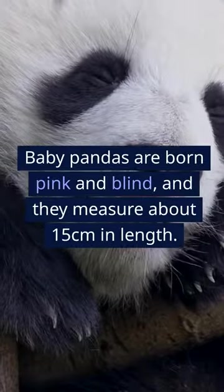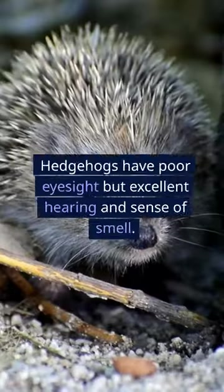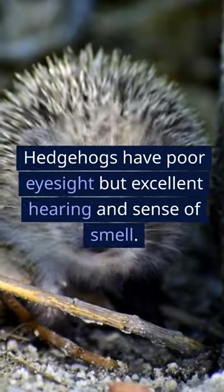Baby pandas are born pink and blind, and they measure about 15 centimeters in length. Hedgehogs have poor eyesight but excellent hearing and sense of smell.